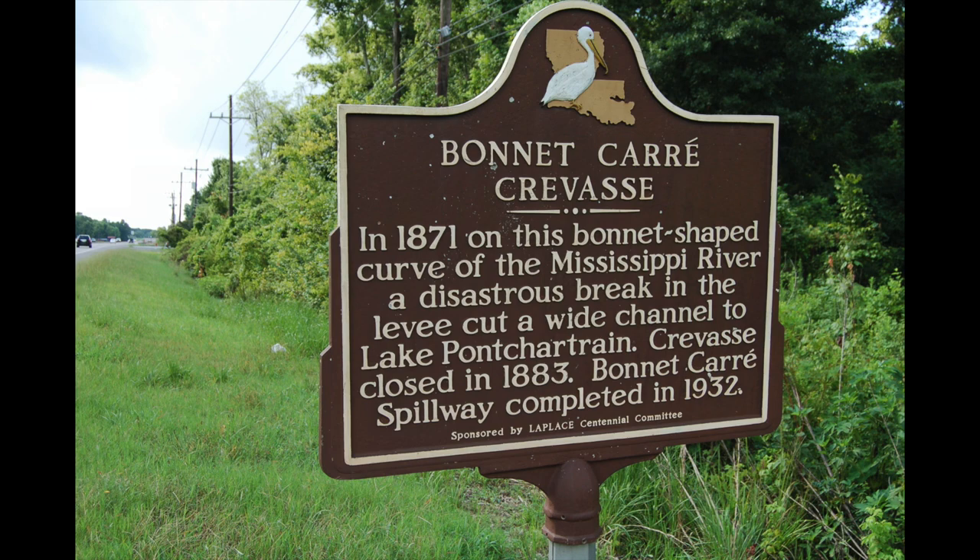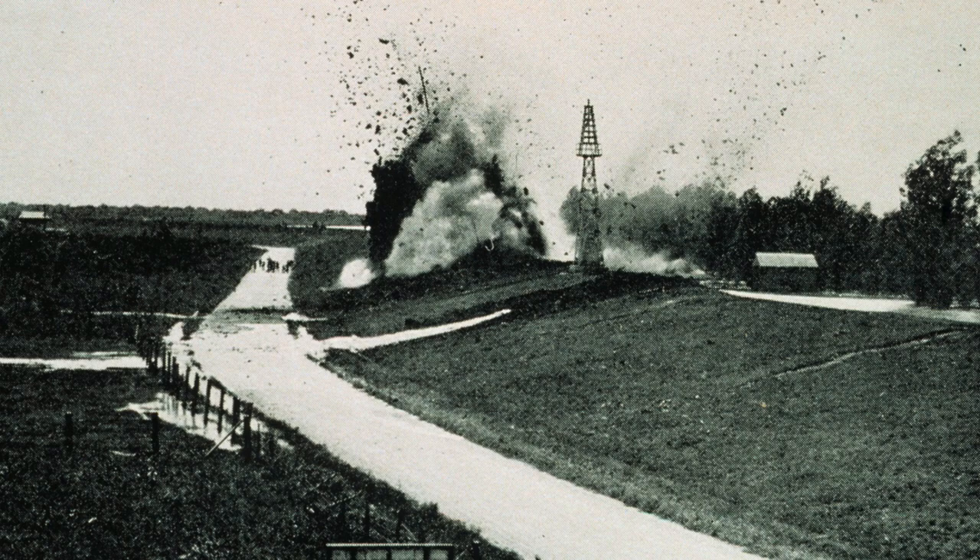Here at Bonnet Carré there were four such crevasses in the 19th century, including one in 1849 that remained open for over six months and was nearly 1.5 miles wide at its widest. Because this location is north of New Orleans and the distance between the Mississippi River and Lake Pontchartrain is less than 10 miles, it was the ideal spot — diversions south of the city, such as the Caernarvon crevasse dynamited during the 1927 flood, wouldn't provide protection for the city.